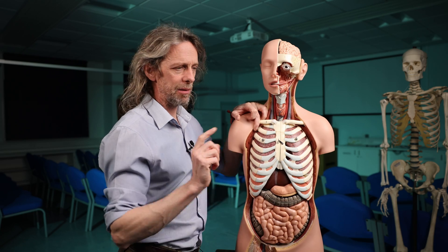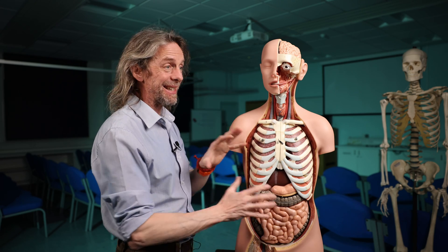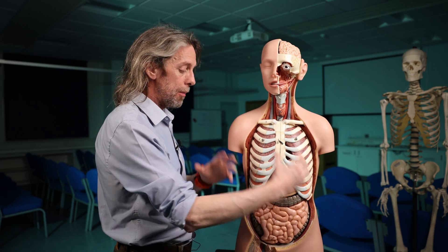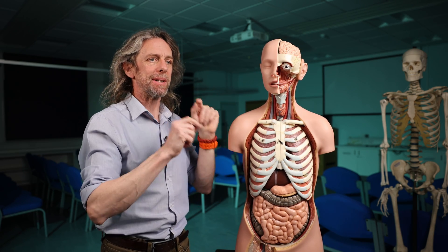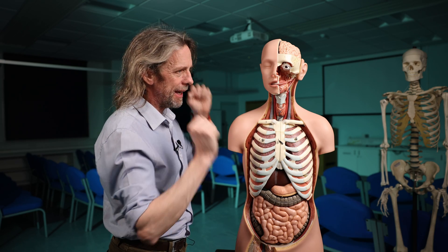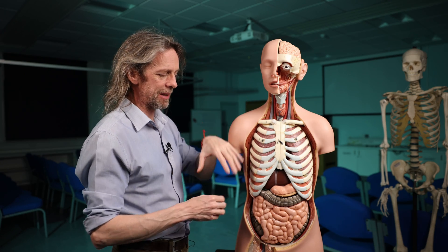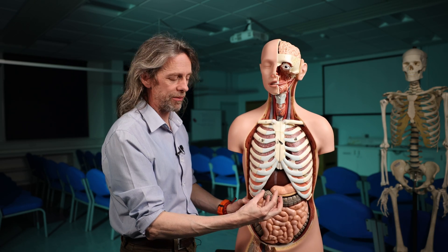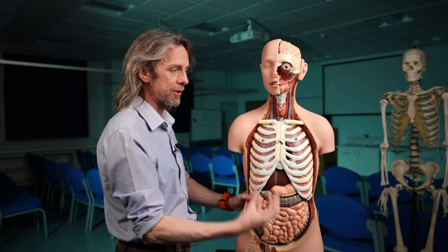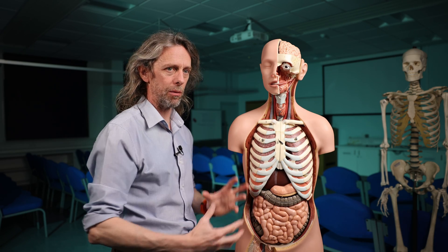The enteric nervous system is part of the peripheral nervous system because it's outside the brain and the spinal cord, and it's part of the autonomic nervous system because it's automatically controlling the functions of the gastrointestinal tract. But it is also part of the sympathetic and parasympathetic divisions — those fibers pass into the enteric nervous system — and visceral afferent fibers from organs pass from the enteric nervous system back to the brain. So there are divisions, but they necessarily overlap because the parts of the nervous system are in communication.